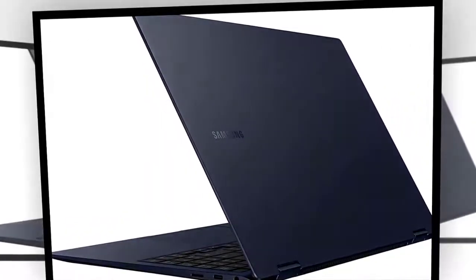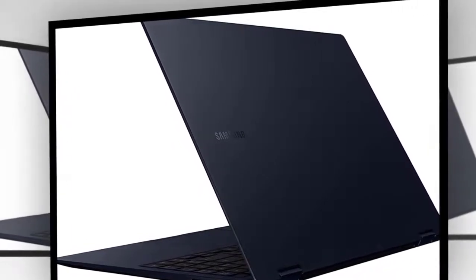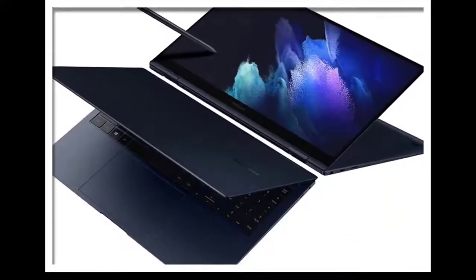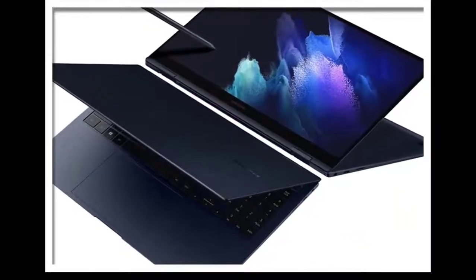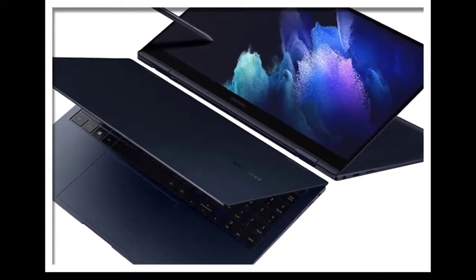About this item — Powerful, Fast, Amazing. Our new laptop is packed with the premium performance you've come to expect from Samsung. It's powered by the latest 12th Gen EVO Certified Intel Processor — our most powerful available CPU yet.